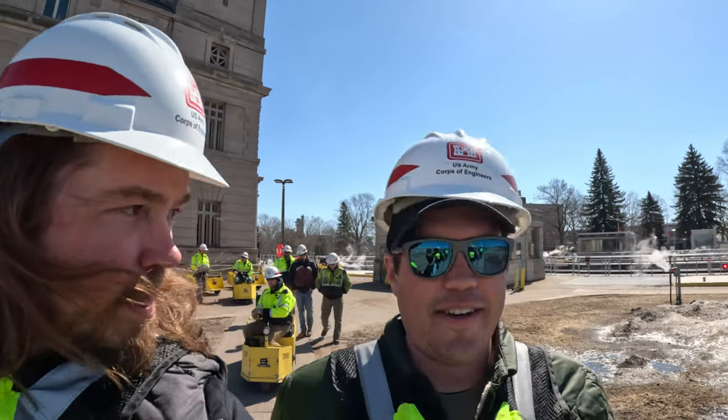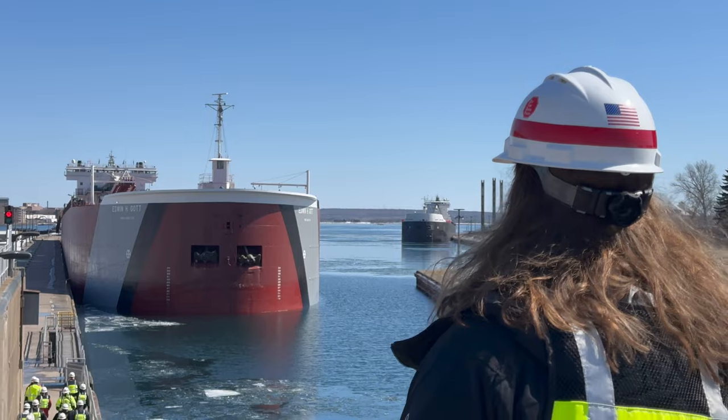I feel very official in this setup here. I think maybe I'll just walk home with one of these hard hats.